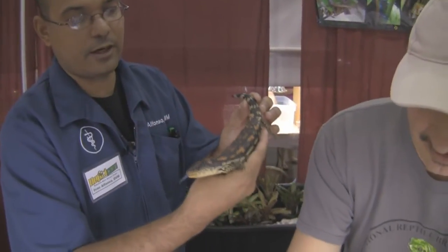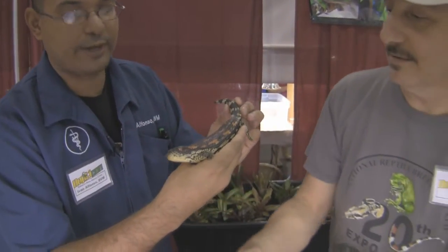Beautiful specimen. You can see the colors are — I would consider this more like a reddish orange coloration.